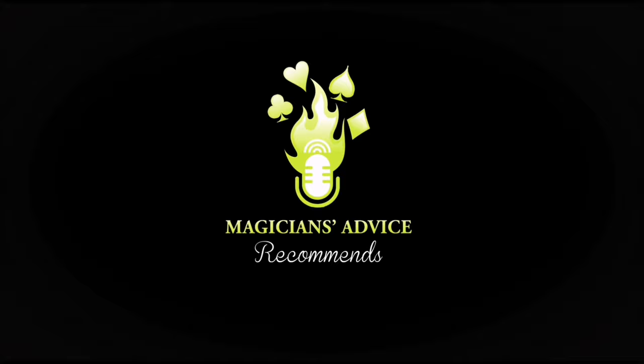Hi there and welcome to The Magician's Advice Recommends. My name is Ian Brennan. Thank you for tuning in today. I've got another effect for you that might have slipped through your net when it first came out. I use this a lot and I highly recommend it — I can't recommend this enough. It's called The Baby Book Test and it's by John Morton. Check this out.